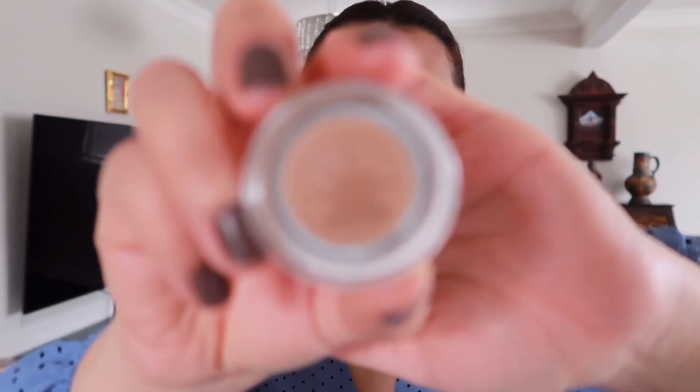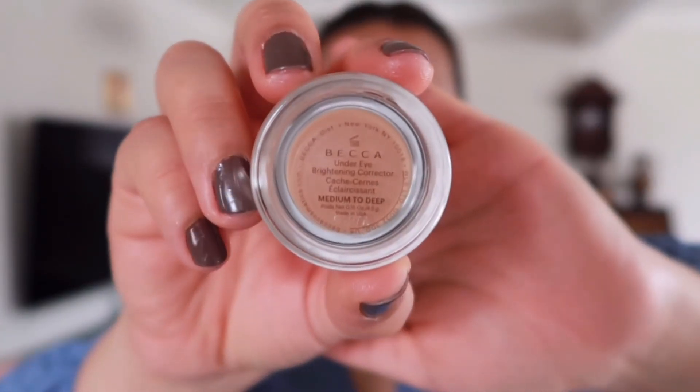Next up I'm going to color correct my skin. Usually I skip this step but as you can see my skin is not doing well — I have a lot of bumps and acne and also some dark spots from my previous acne. So I'm going to be concealing that today. For my concealer I'll be using this Becca brightening concealer; it has a salmon undertone which helps to cover up the darkness and redness. I'm going to apply underneath my eyes and wherever it's needed.